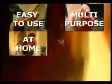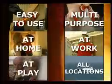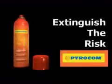Easy to use, multi-purpose, ideal for all locations, whether at home, at play, or in the workplace. Pyrocom. Extinguish the risk.